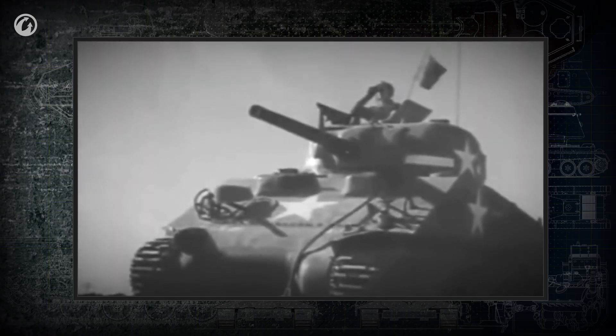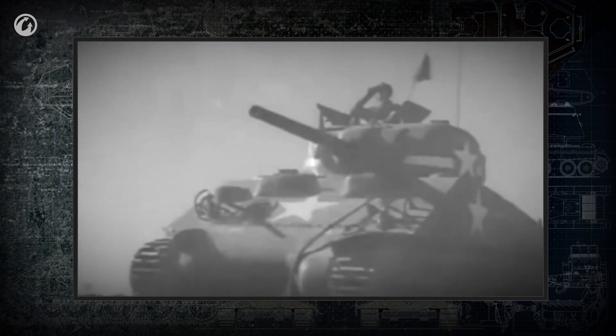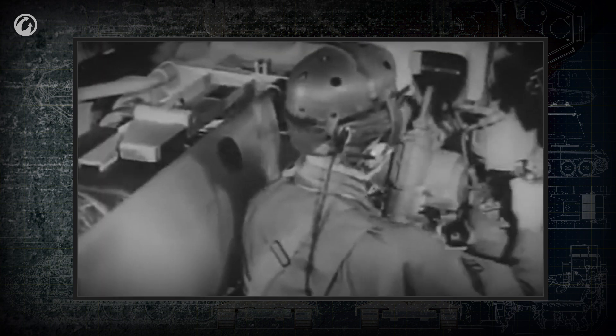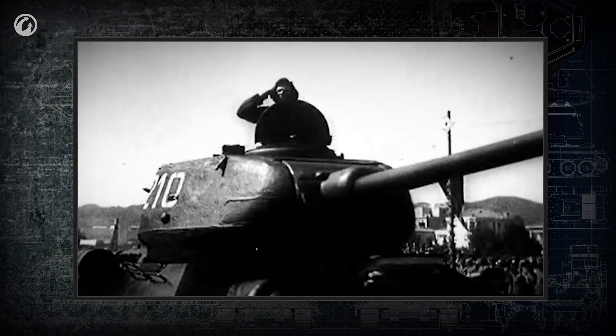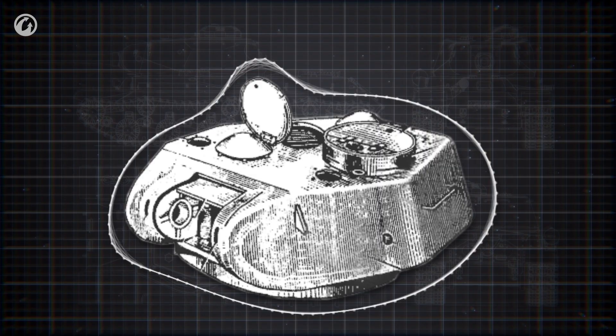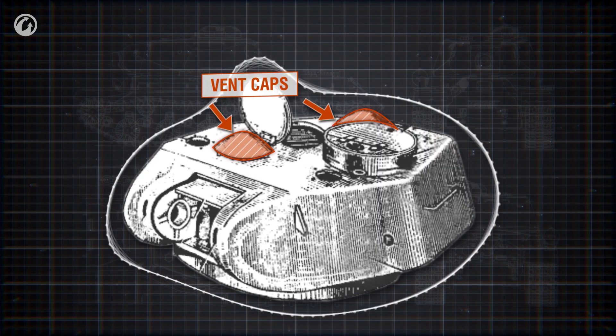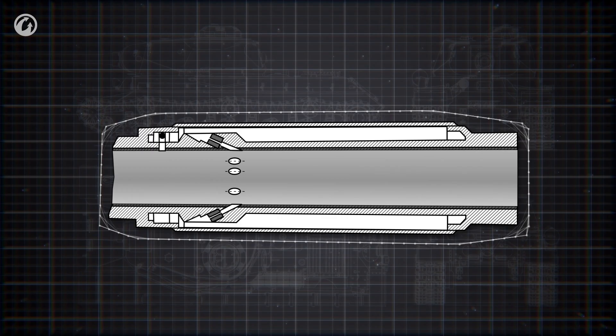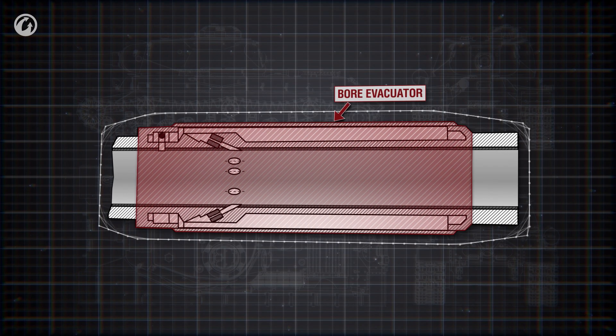When a gun is fired, the propellant gases are directed out through the barrel. But when the breech is opened, fumes are sucked into the combat compartment, which is dangerous for the crew as the fumes are poisonous. When the gun caliber wasn't too large, a fan could clear the fumes from the combat compartment. Later, this problem required a different approach — one solution was the bore evacuator.